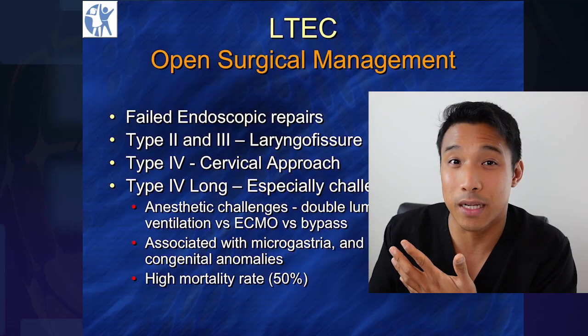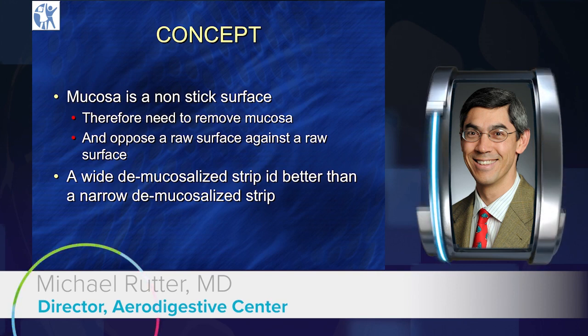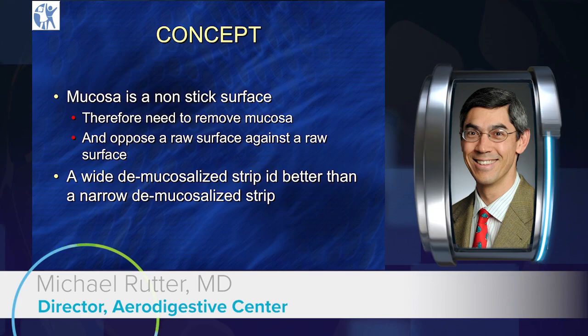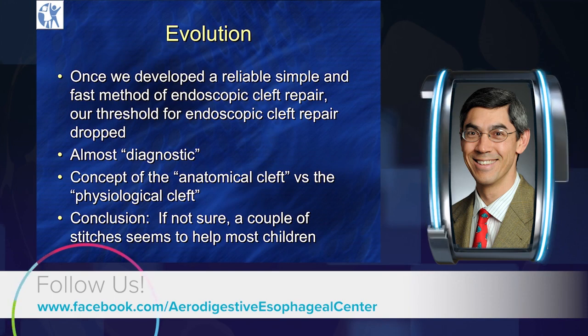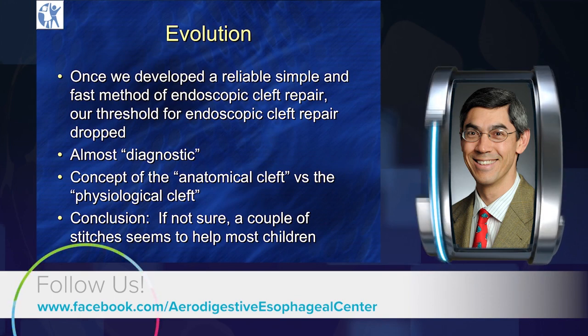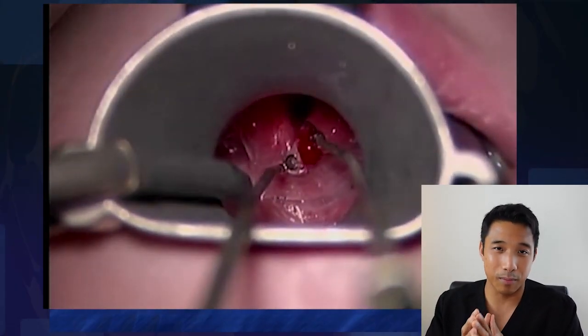Keep in mind, some of that literature is based on older techniques. We talked about mucosa being a nonstick surface. We developed a technique for a reliable, simple, fast method of endoscopic repair of type 1, type 2, and often type 3 laryngeal clefts, and a deep notch. The concept is not an anatomical cleft but a physiological cleft — we don't care if you've got a type 1 versus a deep notch; we care whether you're aspirating. Here's a video in real time of this procedure being performed.